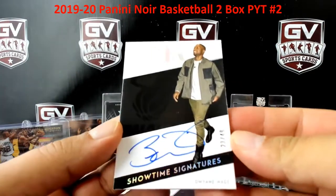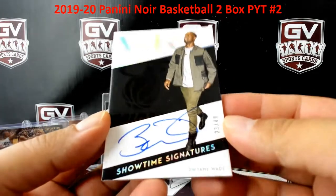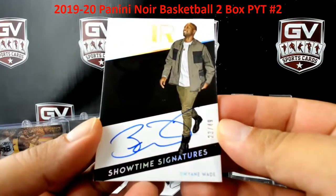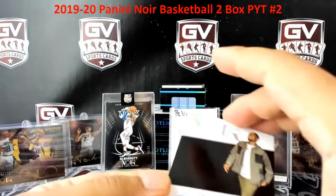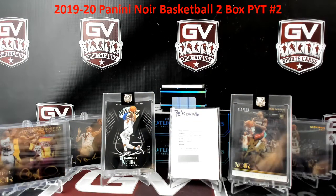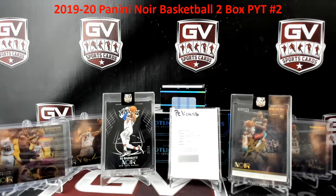23 of 49 — the last team on the board. Dwayne Wade, 23, going to serial number three — Hans, congrats man. Nice hits for the Heat. That's Hans.